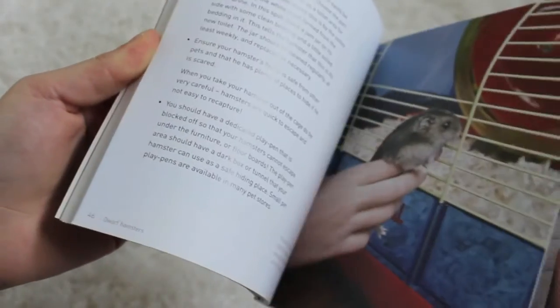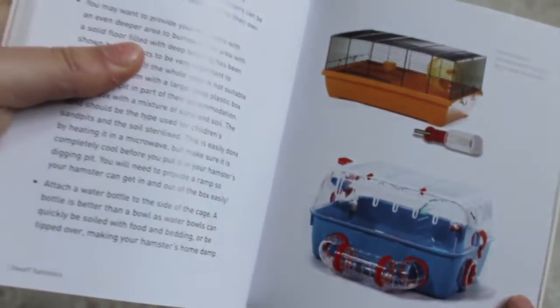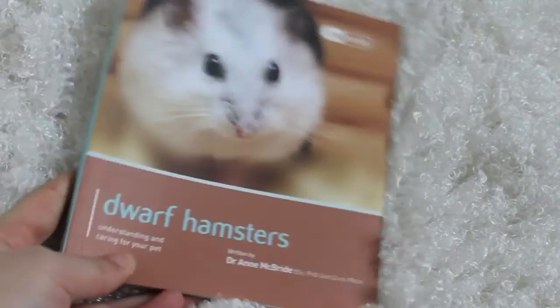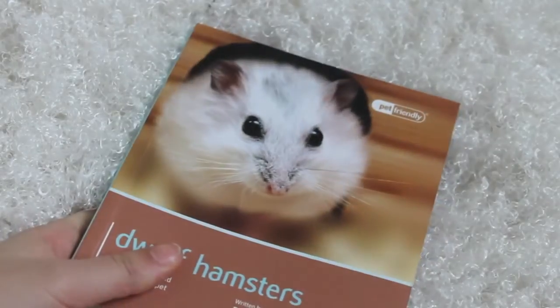The only thing I do not like is the housing they suggest, because neither of the options are actually suitable for a dwarf hamster. But this book has definitely been a great find and that is why it's in my top favourite products of January.